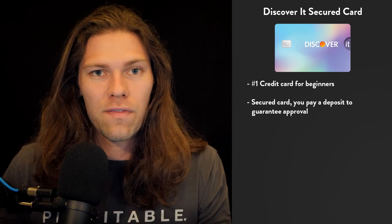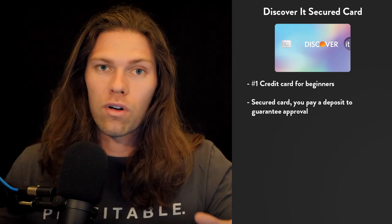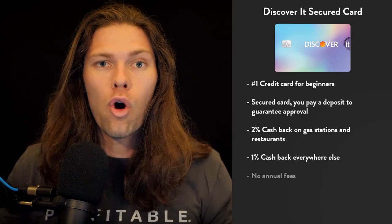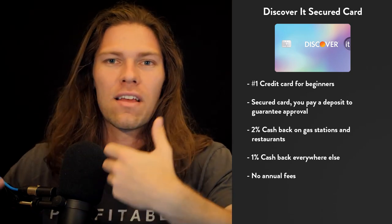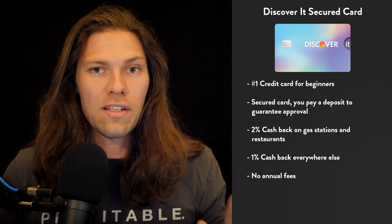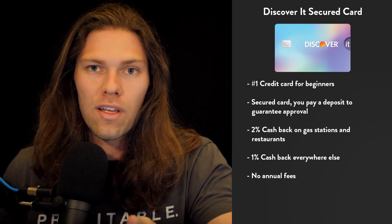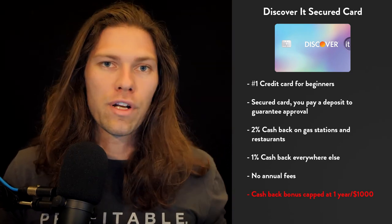What I like about the Discover It Secured card specifically is it has decent rewards comparable to normal credit cards, which is rare for a secured card. You get 2% cash back on gas stations and restaurants, 1% cash back everywhere else, and there are no annual fees. A lot of credit card companies treat secured cards like they're doing you a favor and charge a fee — Discover does not do that. They also double your cash back in your first year, though that double reward is capped at $1,000 spent per year, which is really the only downside.